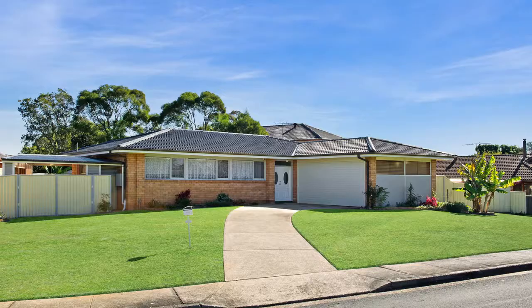Hi, I'm Amir from LJ Hooker Ingleburn and I'm Chantelle. We'd like to welcome you to number one Corradilla Place in Bradbury. Let's come inside and have a look.